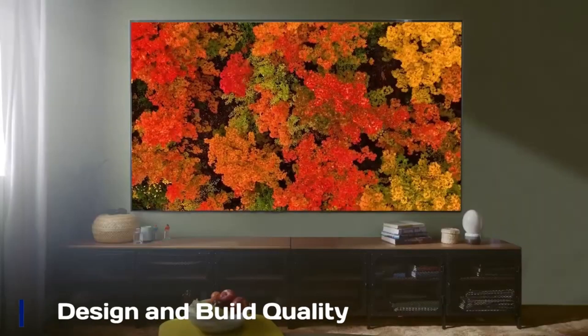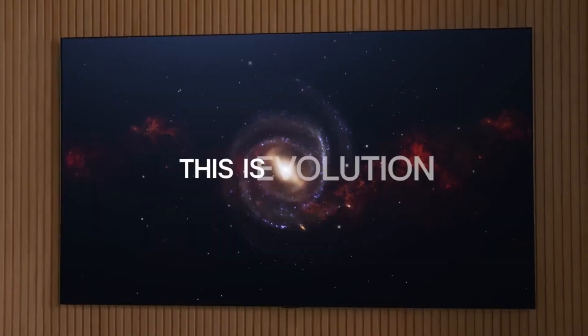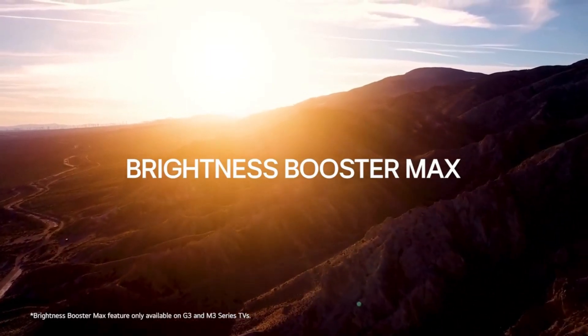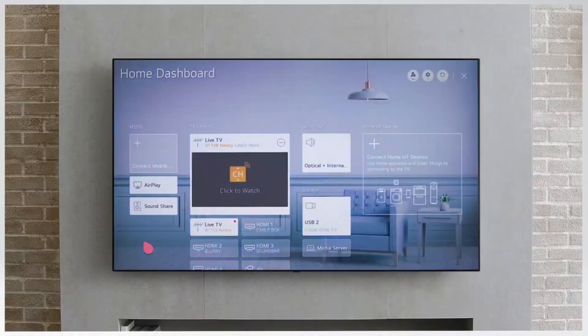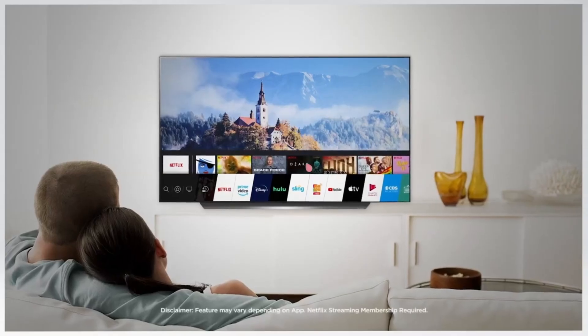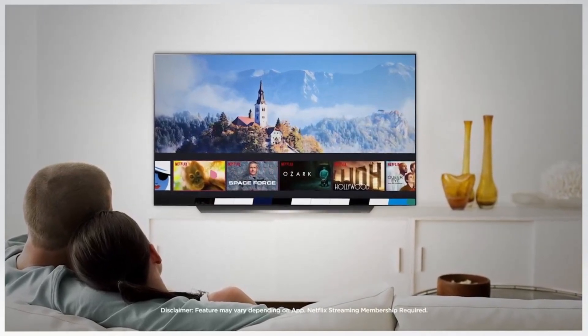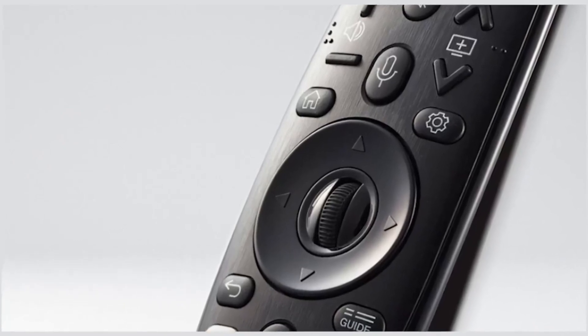Design and build quality: The LG G4 OLED features LG's sleek gallery design, allowing it to sit flush against the wall for a modern, art-like aesthetic. Its build quality is premium, with a thin profile and solid construction, though slightly thicker than the rumored G5. While still elegant and durable, its mounting system and overall structural refinements may not be as advanced as those expected in the G5 OLED.